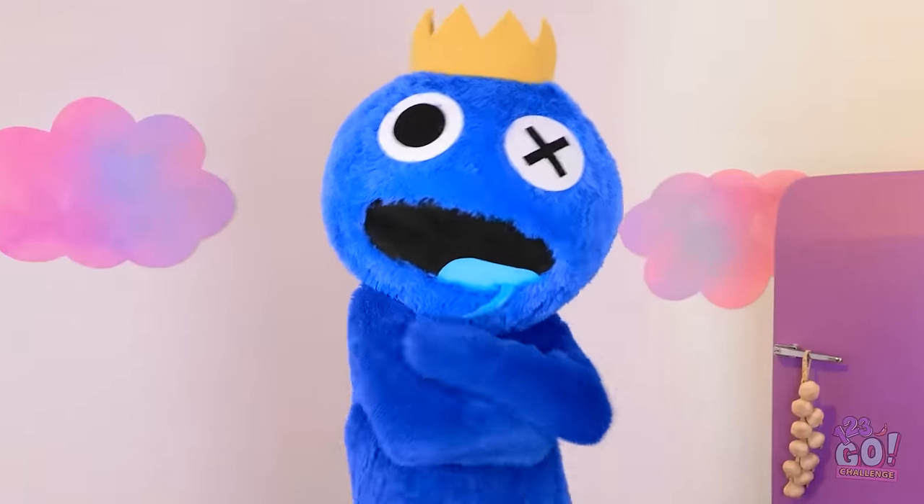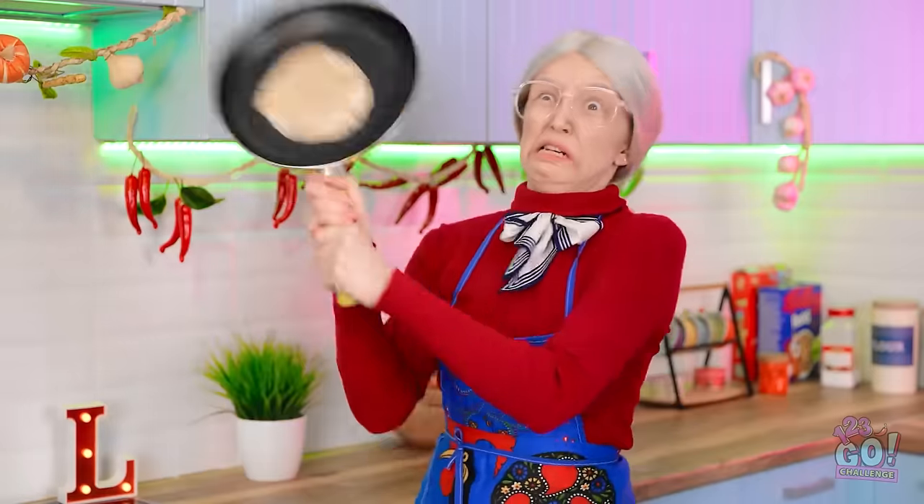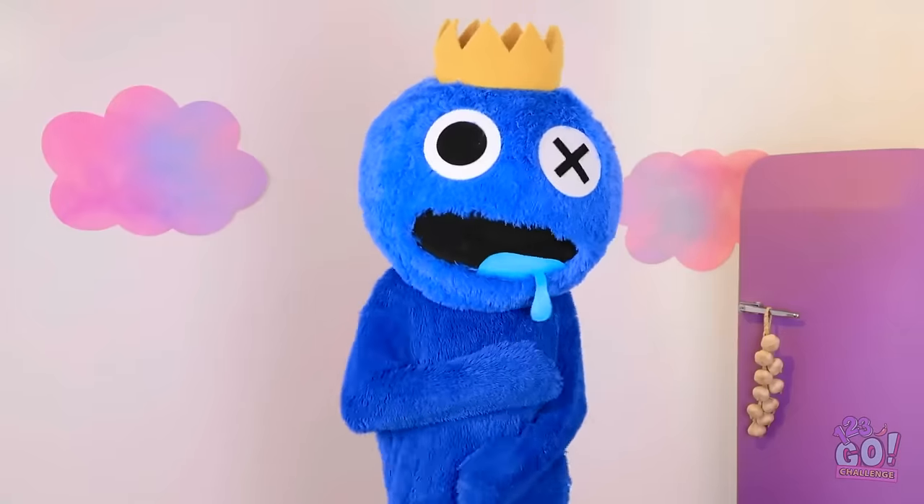Looking good! Our monster's in the kitchen! That hurt — I'm outta here. Where did he go? Oops! I saved the day!